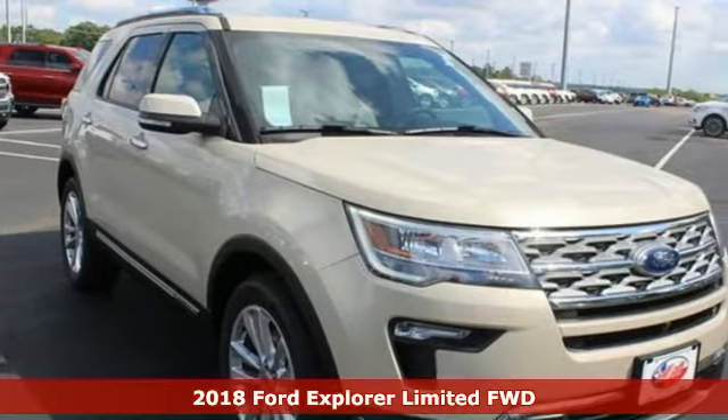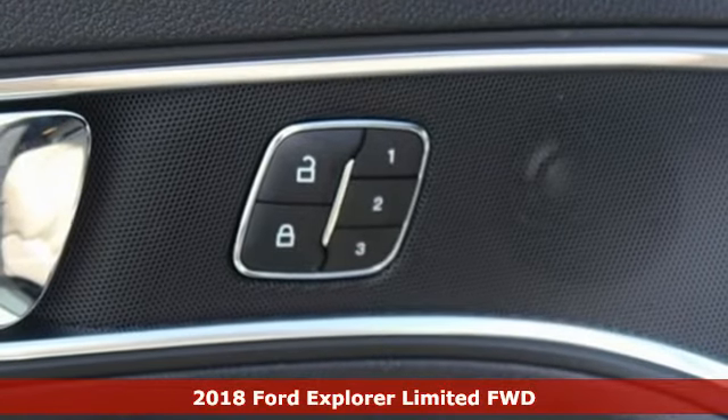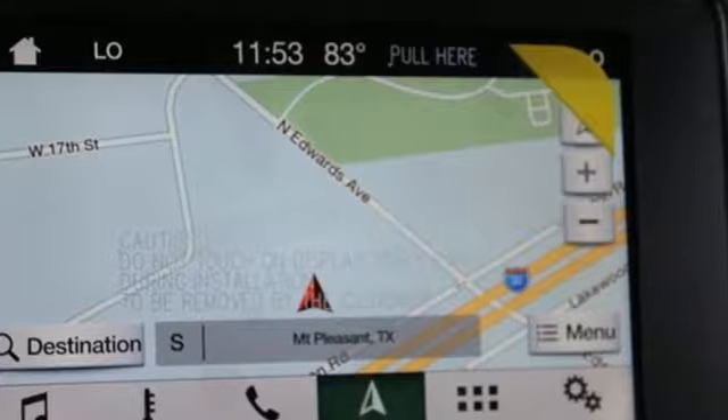It's a new 2018 Ford Explorer, aptly named, handsomely appointed. When people talk about the beautiful scenery, they'll be talking about this Explorer too.